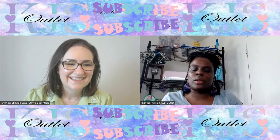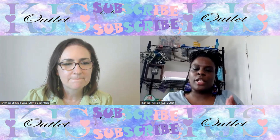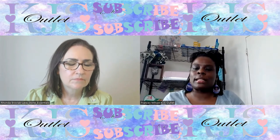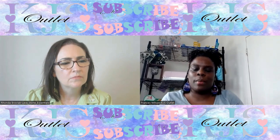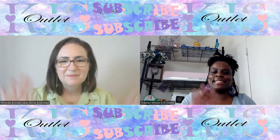Thank you so much guys for tuning in to another episode of Small Business Chat with KJs. If you enjoyed this video, make sure you like it, subscribe to the channel, and turn on your notifications. If you want more interviews, click the box to go to the whole playlist of Small Business Chats. Have a wonderful day — bye!